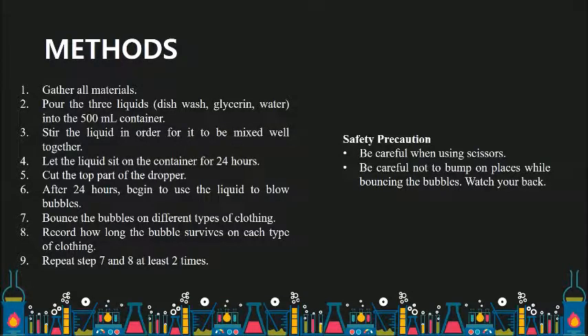There are 9 steps to follow in this experiment. Step 1: Gather all materials. Step 2: Pour the 3 liquids — dishwash, glycerin, and water — into the 500ml container. Step 3: Stir the liquid for it to mix well together. Step 4: Let the liquid sit in the container for 24 hours.